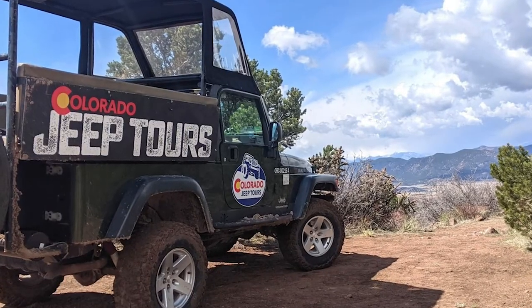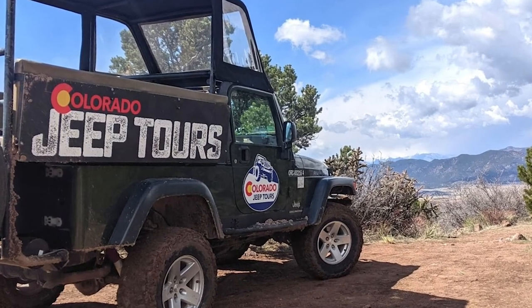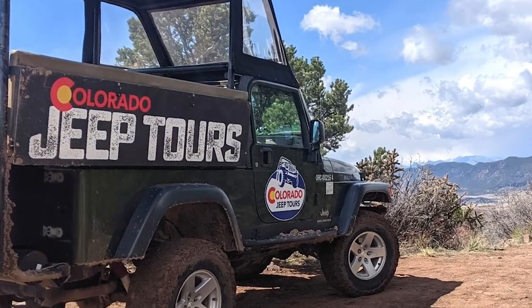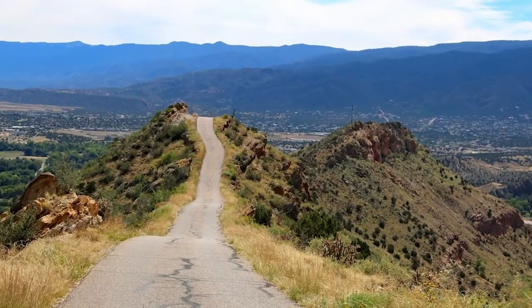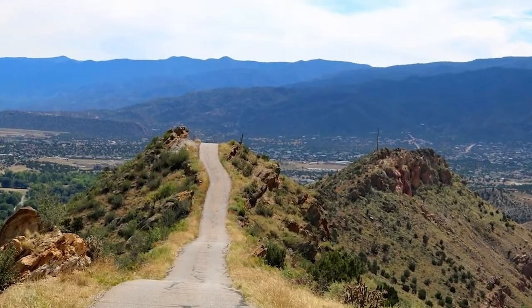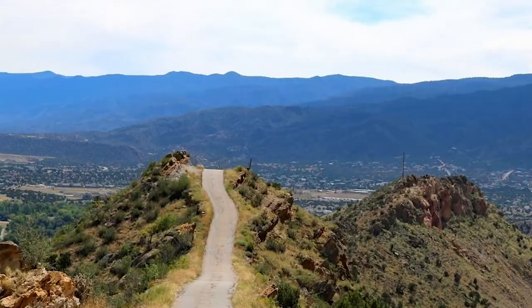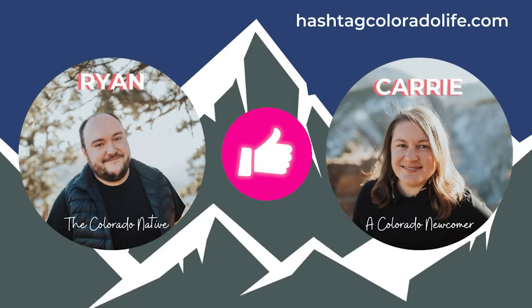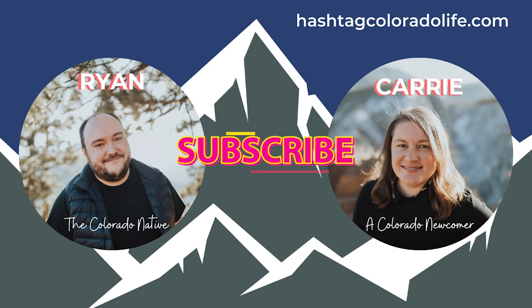The best part about taking a guided tour over Skyline Drive is the knowledge the guides can offer and the details that can be easily missed without the help of a local expert. After a visit to Skyline Drive, it's easy to understand why it's considered America's most scenic one-way road. If you enjoyed this video, please hit the like button to show your support, and to get new videos from us every week, be sure to hit that subscribe button.